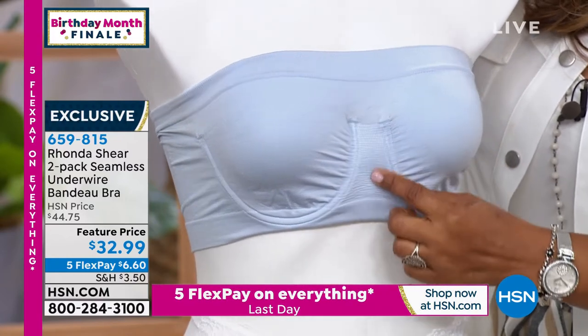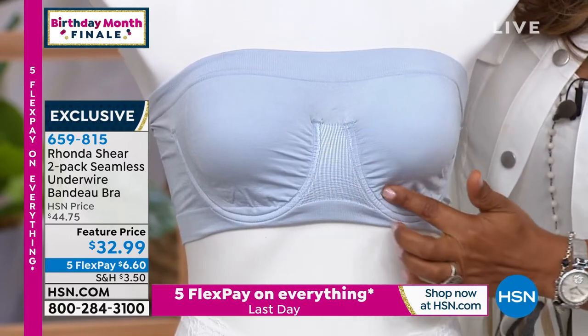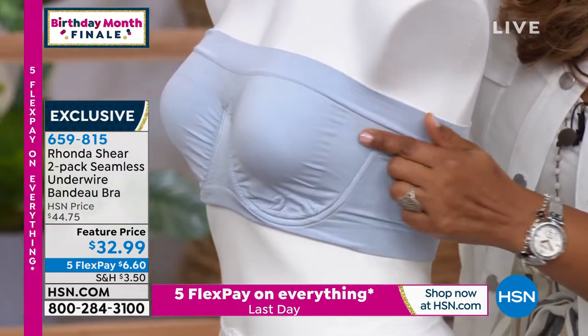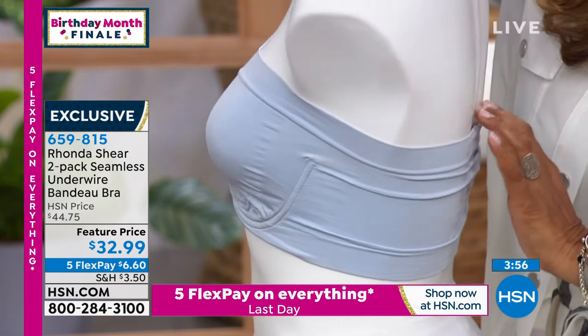You get that heavy ruching in the center, giving you separation. So you could have a wedding gown, a formal, a spaghetti strap, off-the-shoulder, one shoulder, or just your favorite t-shirt — it is going to gently project the girls forward and out. If you have something a little lower cut and you want to ruch it down, it's going to stay where you put it.